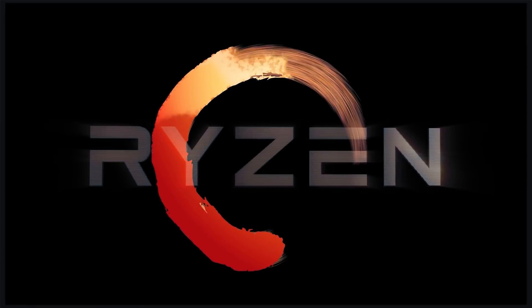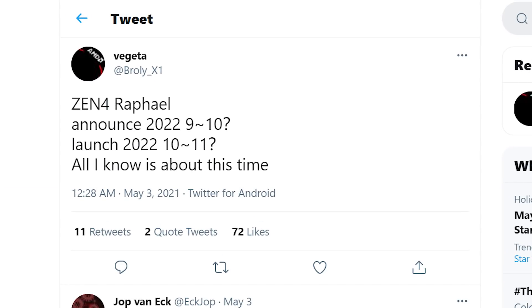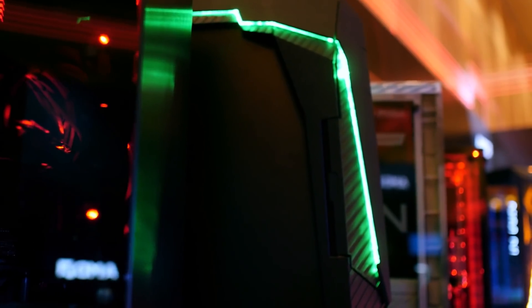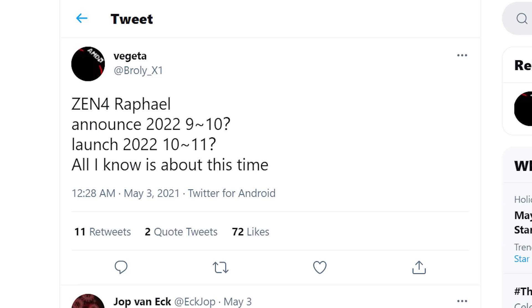Next up, we have some disheartening news on AMD's upcoming Zen 4-based CPUs. According to a new tweet from known leaker Brawley X1, the upcoming 5nm CPUs aren't going to be announced until September or October of next year, with the release in October or November. What's so bad about this is that it means AMD will almost certainly be releasing something before then. As Videocards says, it would mean AMD wouldn't have a response to Alder Lake, and that really doesn't make sense. So they're almost certainly releasing something — it just likely won't be 5nm.